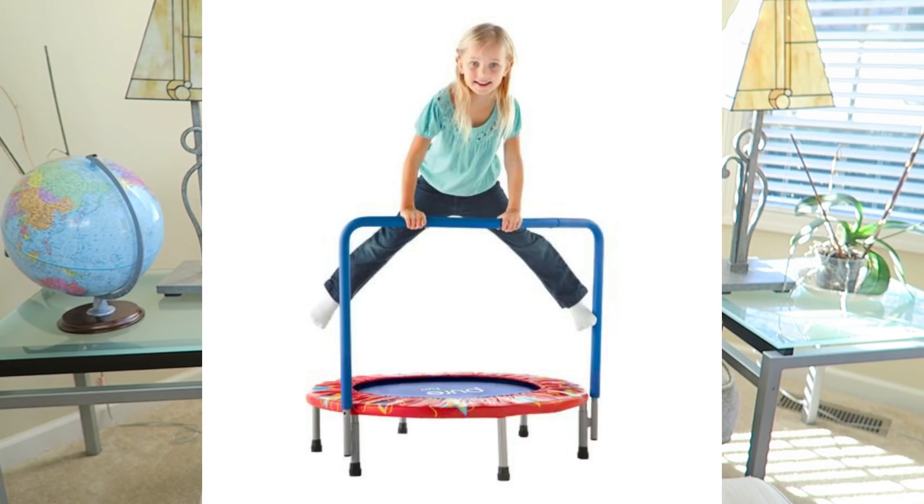The third is a mini trampoline. Again, some physical exercise — they could just jump and get their energy out before the end of the day. It doesn't take up a lot of space, which is important to me. I know it can fit in their playroom nicely. Some of the things in their playroom now, like the indoor play house, I'm ready to transition out to have more room for physical activity like the mini trampoline and the balance beam.